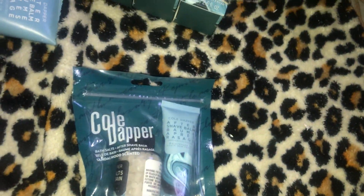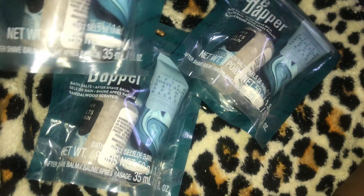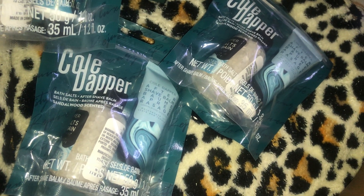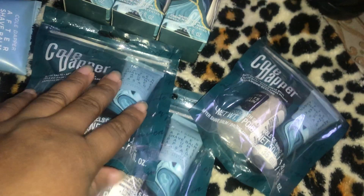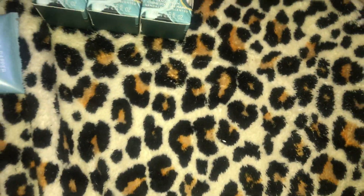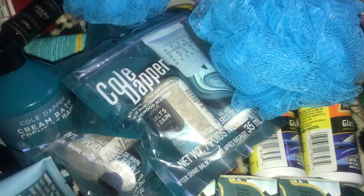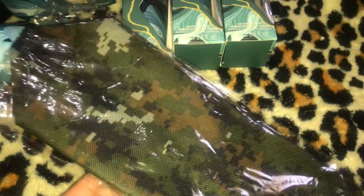I have three of these little Cold Dapper gift sets — bath salts and aftershave balm — cute little last-minute gifts. I also have two aqua bath sponges called 'Le Sponge' because we're fancy over here. And I got a few of the men's toiletry travel bags.